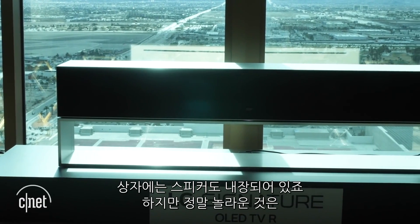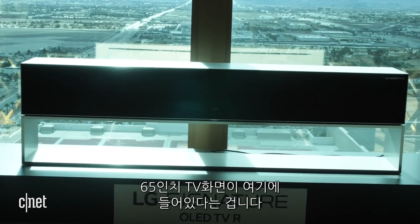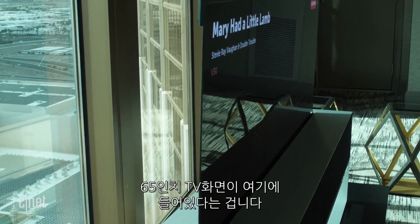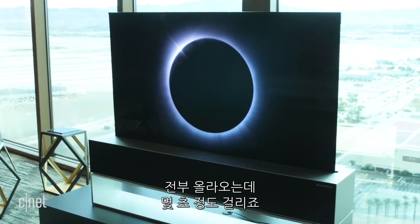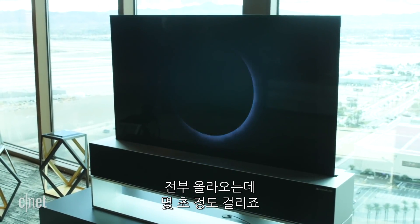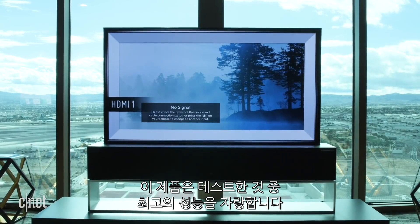The box holds speakers, but the really cool thing that it holds is a full-size 65-inch television. The TV can roll straight up slowly — it takes a few seconds to get to its full size. When it's there, you have a beautiful OLED television.